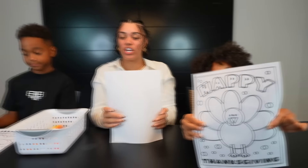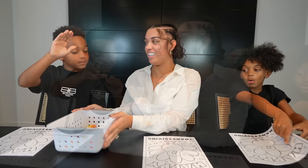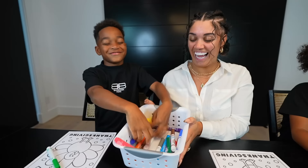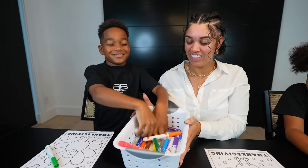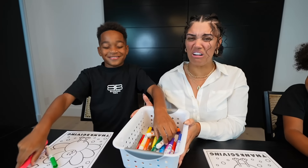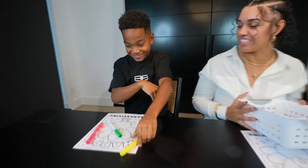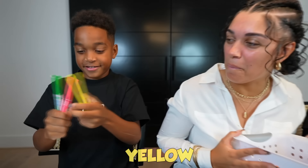Alright, so who's gonna go first? Me! Okay, DJ. Close your eyes, don't be playing. You gonna go next, Kari. Only three. One, two, three. Alright, open your eyes. So you got yellow, pink, and green.